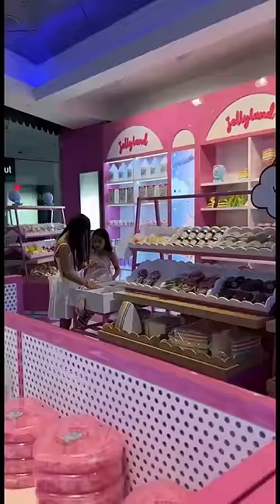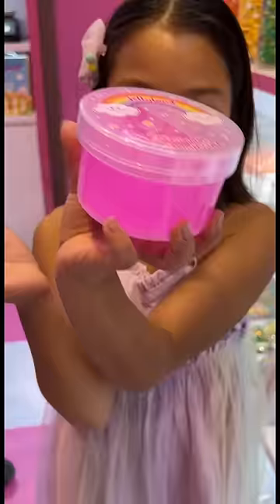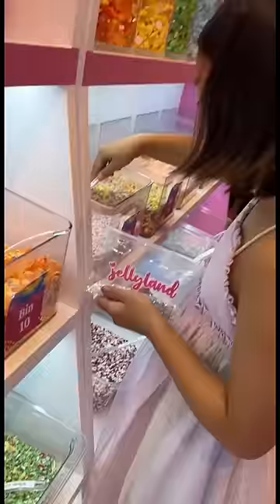They also have an area where you can design your own slime. The girls got to pick their base slimes. Maxine picked pink, and they have all these add-ins: sprinkles, glitter, charms — so many things you can add in.